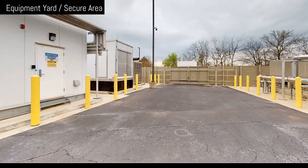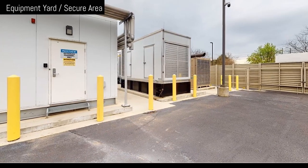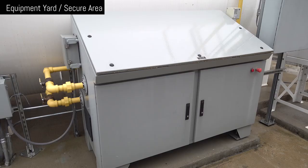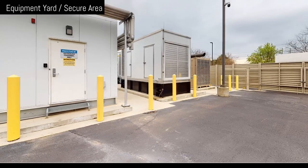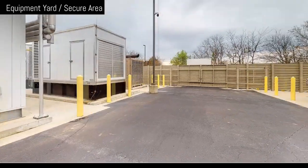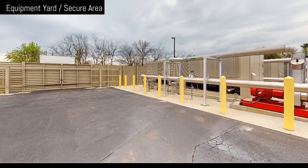We have five generators on site providing four and a half megawatts of emergency power. Behind this stands 16,000 gallons of diesel fuel. Another unique thing we do is clean our fuel three times a week to remove water. Because of the humidity in Alabama, we can remove as much as 10 gallons in a three-month period during the summer — the moment we need the fuel, we won't know the moment before. The equipment yard is surrounded by a K4 fence, which brings a 15,000-pound vehicle going 30 miles an hour to a complete stop.